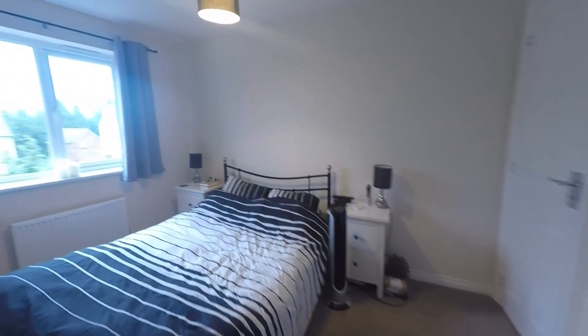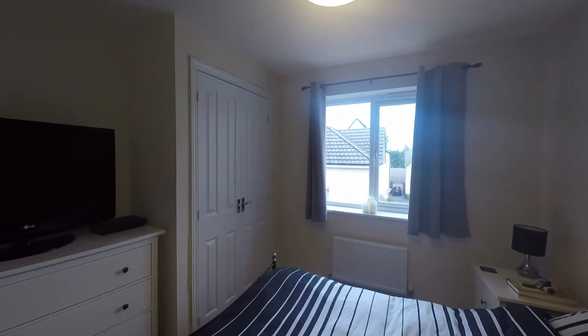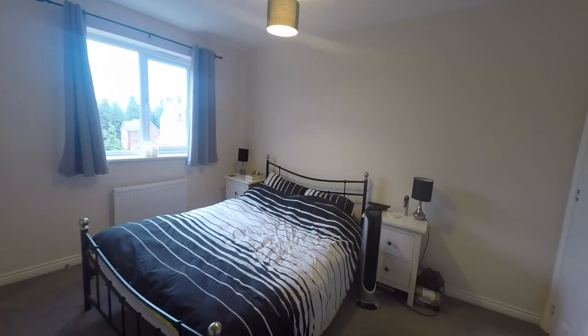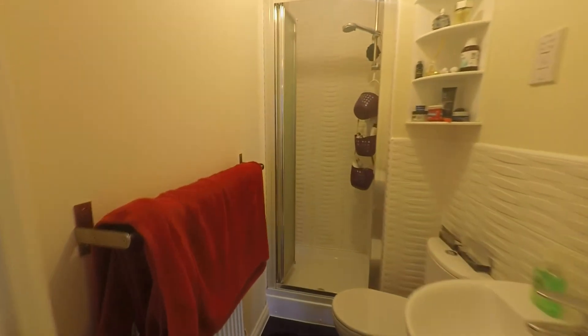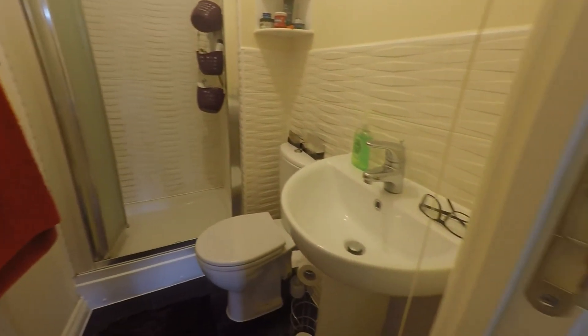Next along we have our master bedroom, again overlooking the rear of the property and benefiting from built-in storage. It's a really good size — a large space with plenty of room for your double bed, additional wardrobes and drawers, and other bedroom furniture. This room also benefits from an ensuite bathroom which comprises a shower cubicle, WC and hand basin.